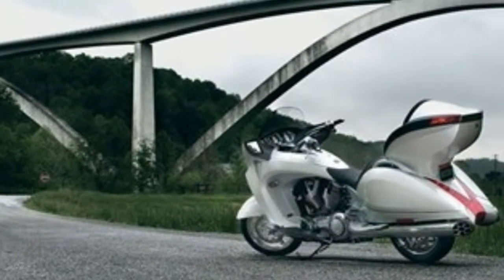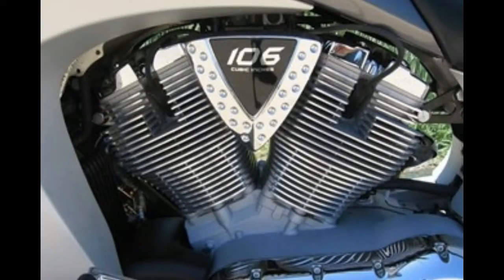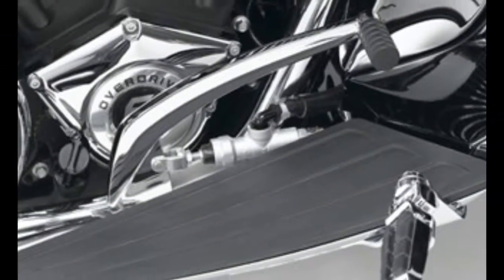Cruise control and a high quality stereo, complete with iPod jack to control it through the dash, plus heated seats and grips. A reverse gear is fitted to help move the behemoth backwards, and impress onlookers.